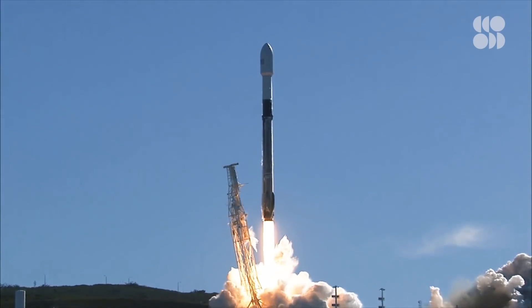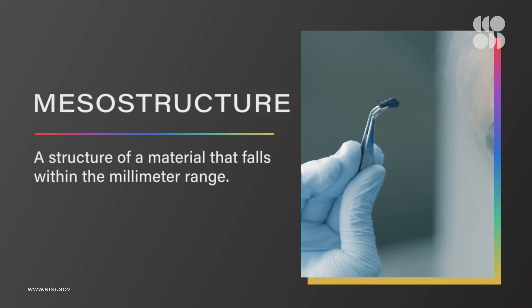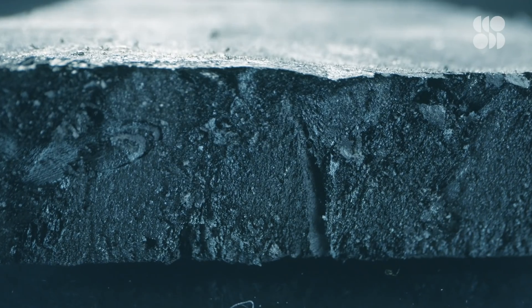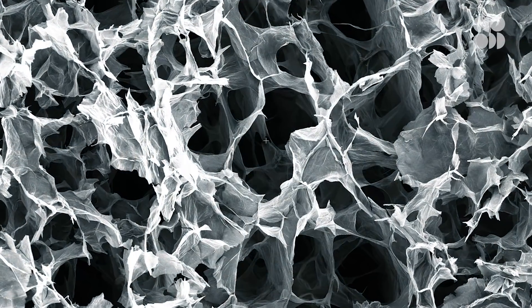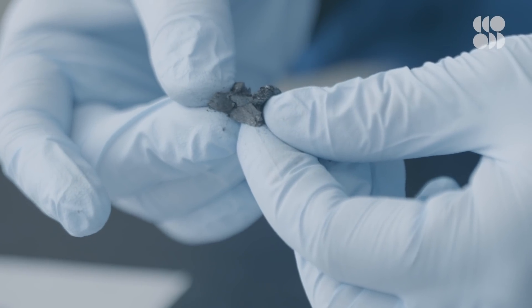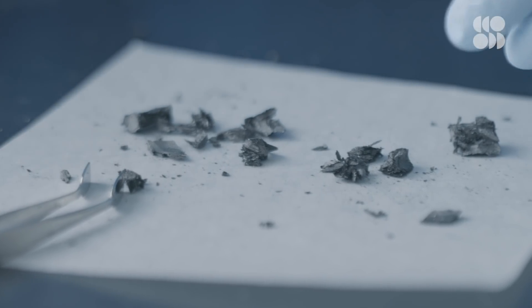We are currently about one year into the project, and we are hoping — fingers crossed — to launch our payload within the next year. Once we get the payload back, we hope to learn: number one, what is the mesostructure of a microgravity-synthesized aerogel? Structurally, what does it look like? Is it different from an Earth-based material? We plan on measuring the mechanical properties, the thermal properties, and the electrical properties of the aerogels, and compare the Earth-based properties to the microgravity-based properties.